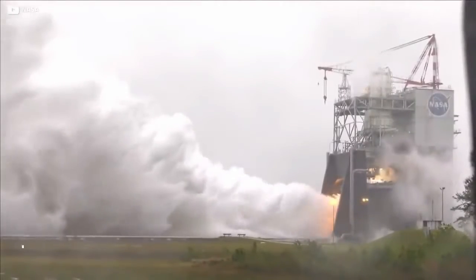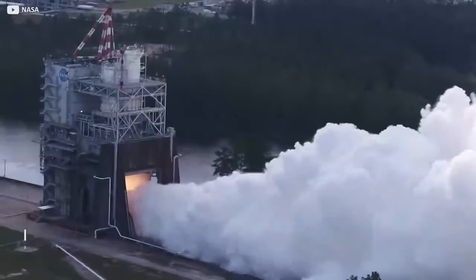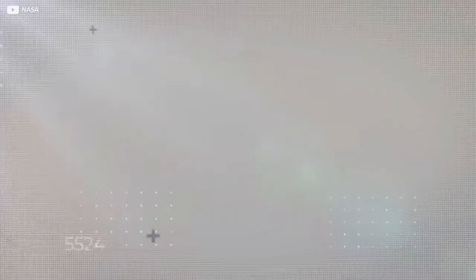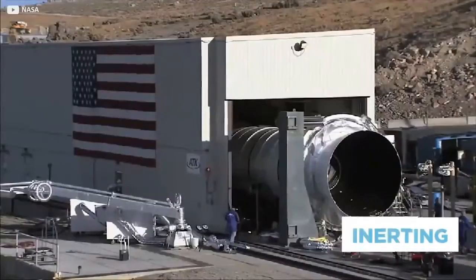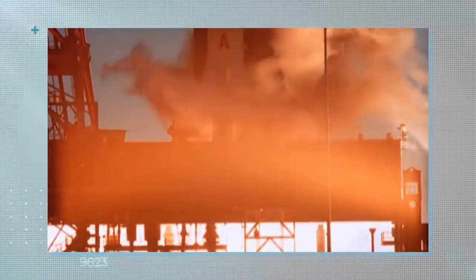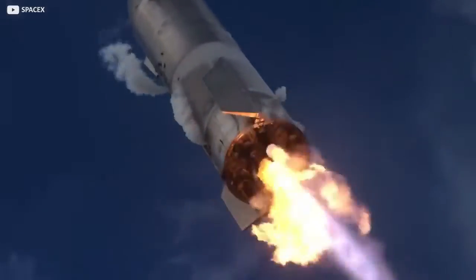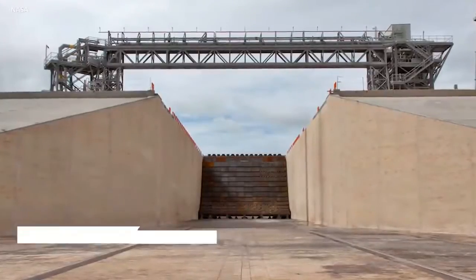For altitude testing, rockets are placed in a sealed chamber where pressure is sucked out with mechanical pumps to around 0.16 PSA — roughly equivalent to conditions 100,000 feet above sea level. This sealed environment creates its own problems, so a process known as inerting is introduced, whereby gaseous nitrogen or helium is fed into the chamber to prevent explosive build-up of rocket exhaust matter.